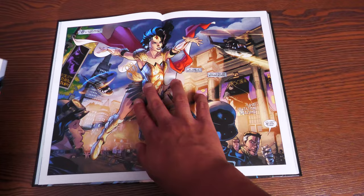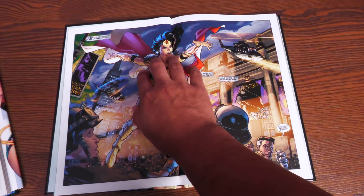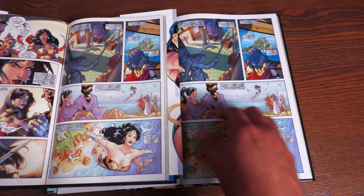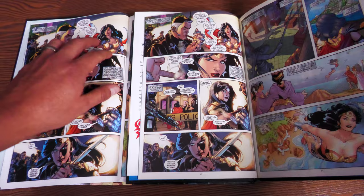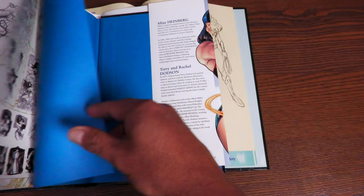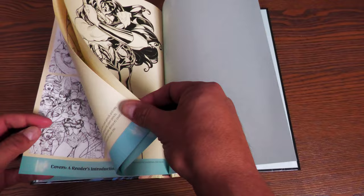The double-page spread looks pretty good with the glued binding — you get more artwork loss in the standard than you do here. You still have to hold it down to see the full artwork, but at least her eye isn't missing. The colors really pop a little more in the deluxe edition. As for extras, the standard version has covers in the back and some sketchbook material, but you get more of the sketchbook in this deluxe edition — more sketches and character designs. Really, what you're missing is just the introduction by Brian K. Vaughan.